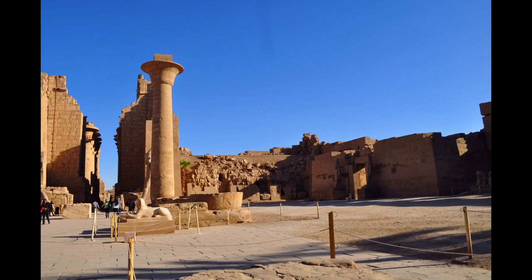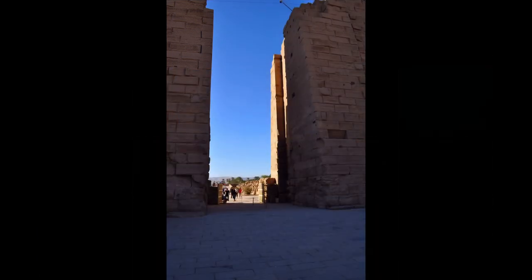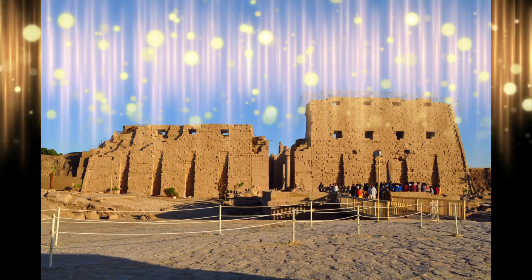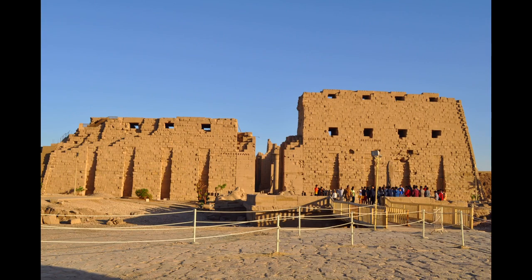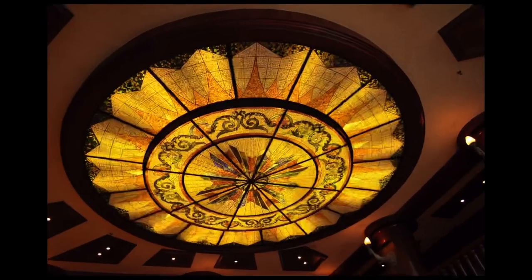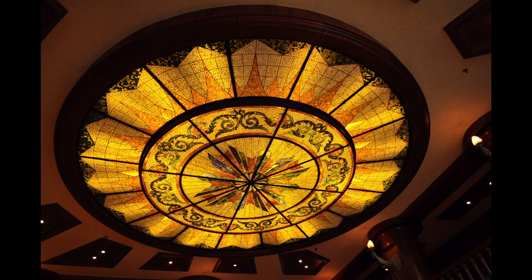Construction of the complex began during the reign of Senusret I in the Middle Kingdom around 2000 to 1700 BC and continued into the Ptolemaic period from 305 to 30 BC, although most of the extant buildings date from the New Kingdom.